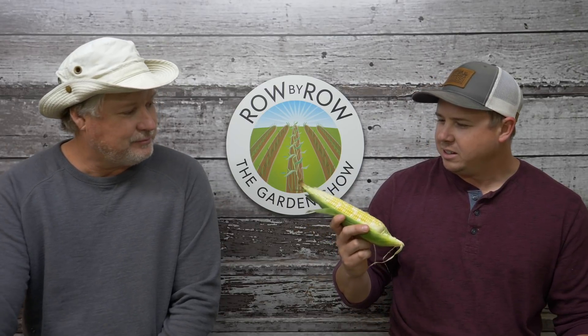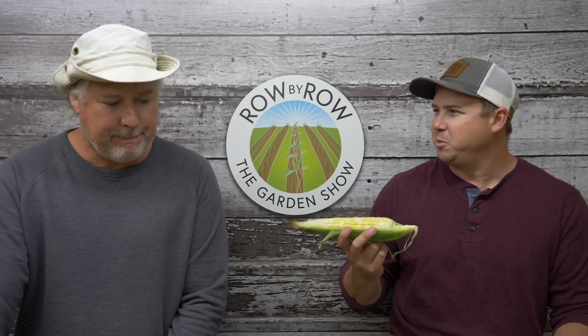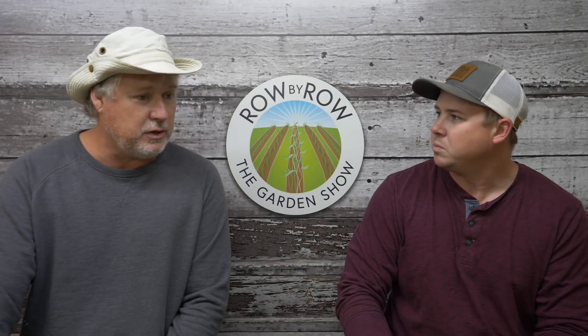A lot of people are only used to growing corn in the spring and don't realize you can grow it almost year-round. As long as you don't flirt too much with that first frost date, you can grow it. A lot of the commercial farmers — sweet corn has become a huge commodity around here in the last few years — and a lot of guys I know this year did some experiments with late crops. We're finding out we can grow it a lot better, easier, and more often than we thought we could.